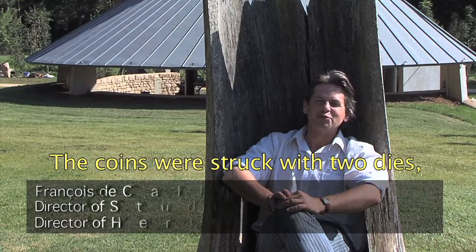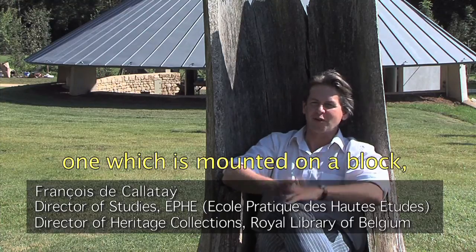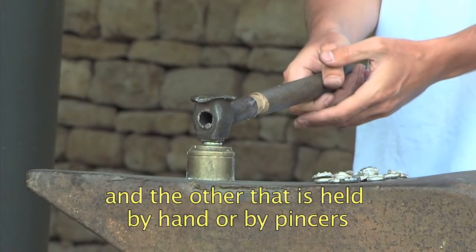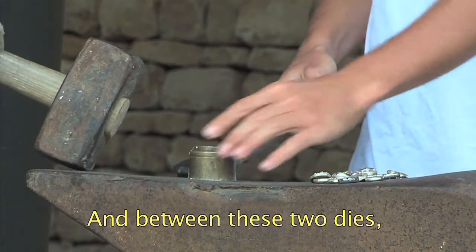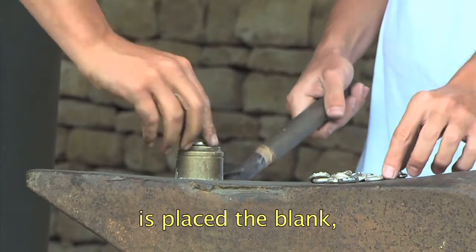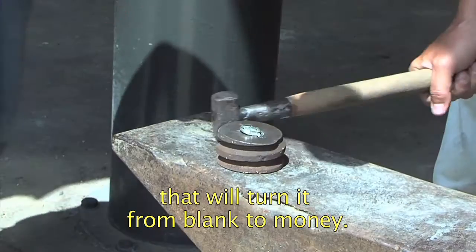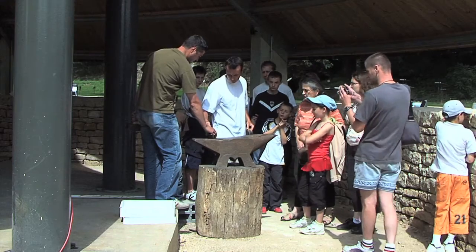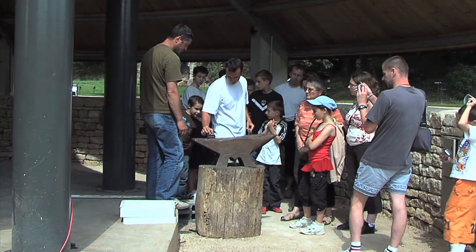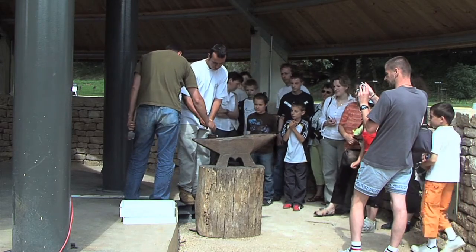The coin is struck with two dies — the negative matrices. One is fixed in a block, which is the obverse die; the other is held freely by hand or between the fingers, which is the reverse die. Between these two metal instruments, the blank is placed — the coin just before it receives the hammer blows that transform it into a coin. Contrary to what one might think, a single powerful blow from a 5-kilo hammer is enough to correctly stamp these thick silver discs.